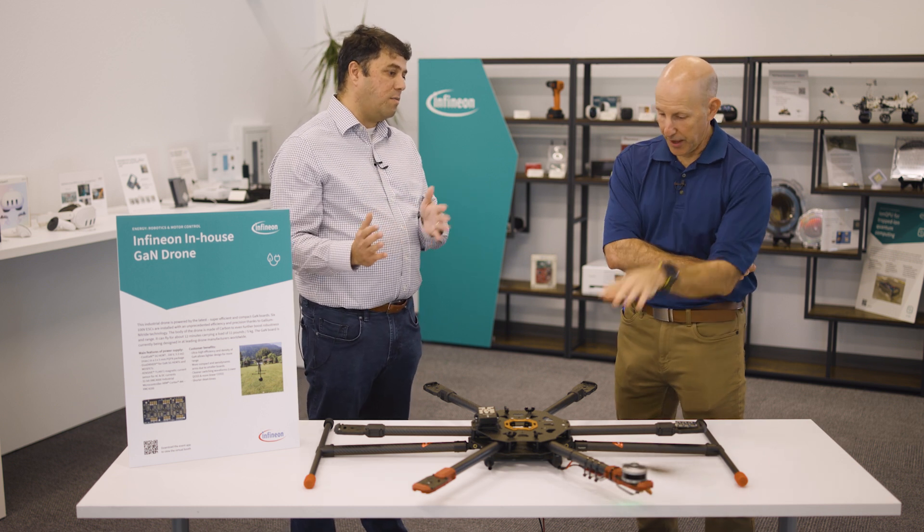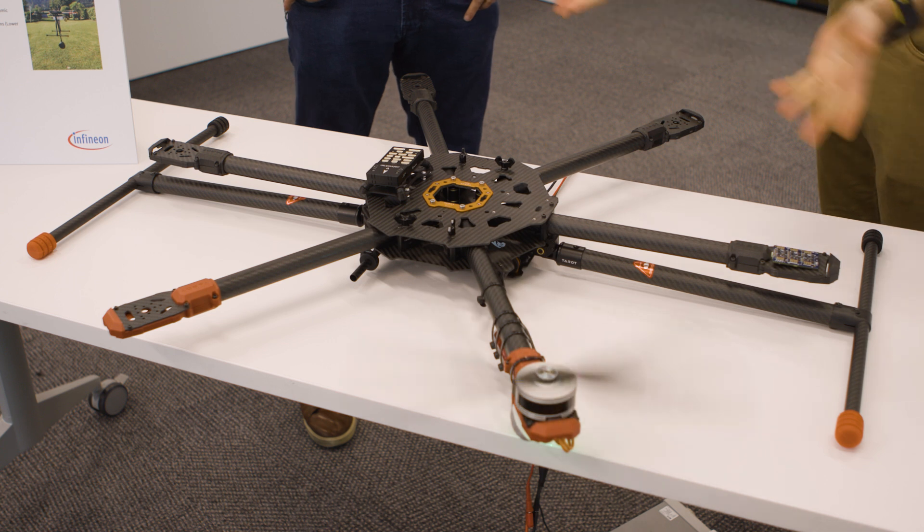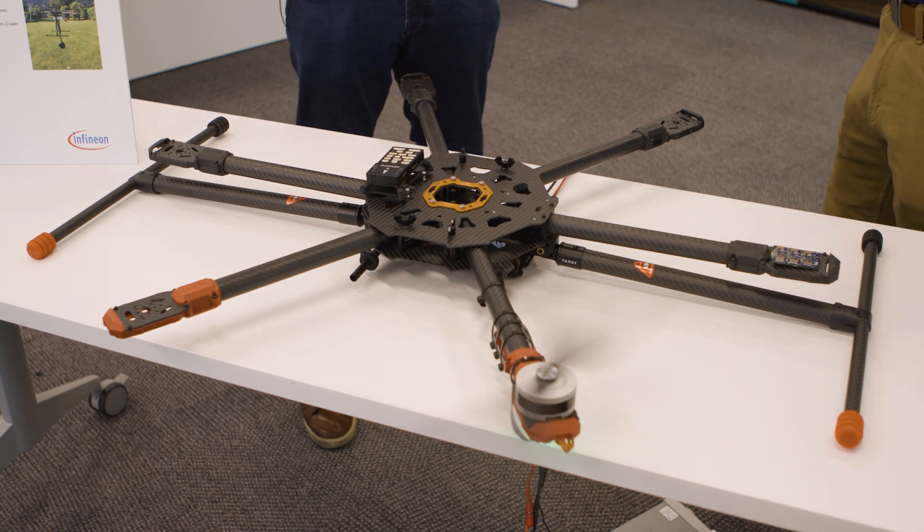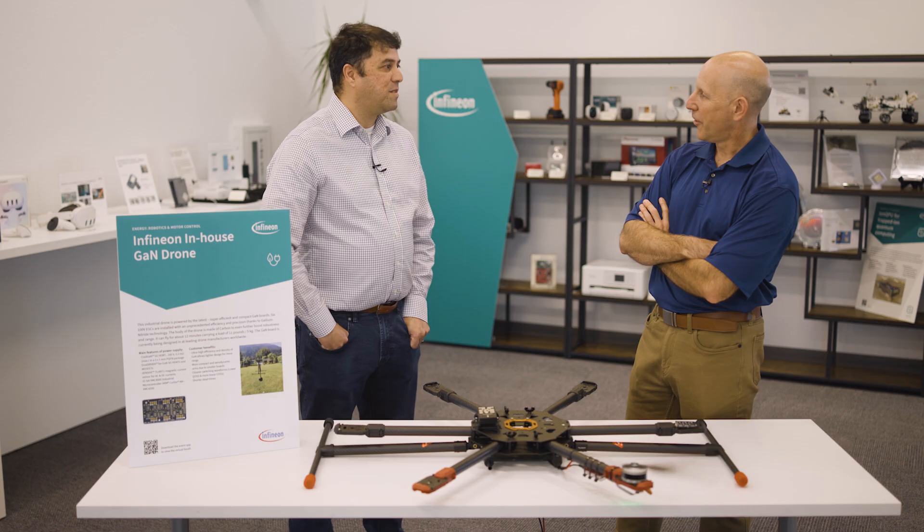The biggest advantage of GaN is it's able to spin the motor faster and produce the same amount of power output, which allows you to lift the same payload while keeping the weight down. So what you trade off in its own weight, you give over to the payload. You save weight, and you can also spin the motor faster — so it's weight savings and more rotational speed and more lift. Awesome — thanks for sharing, I appreciate it.